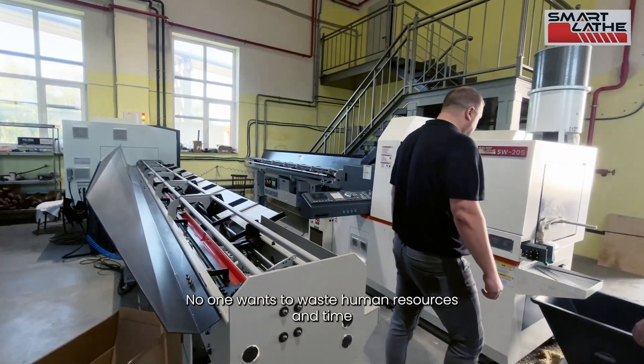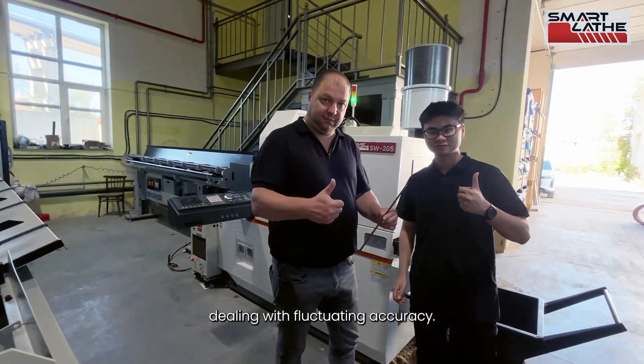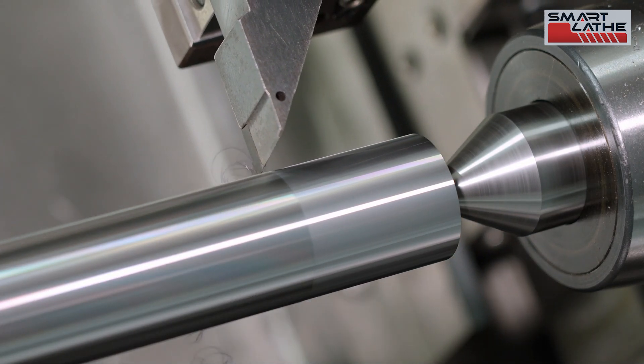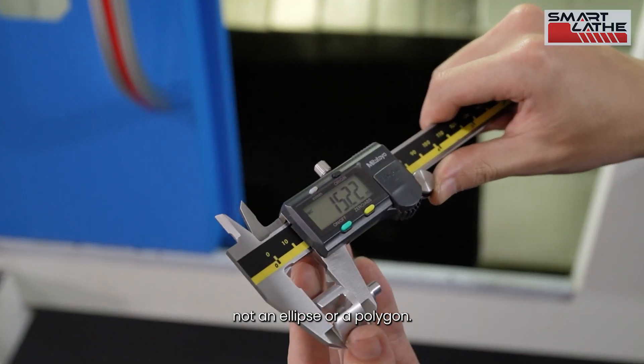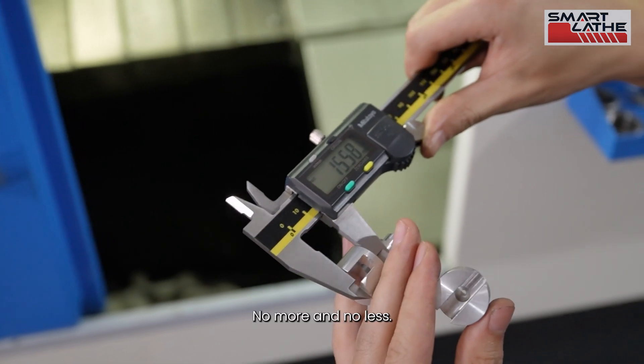No one wants to waste human resources and time dealing with fluctuating accuracy. A straight line should be a straight line, not a slant. A circle should be a circle, not an ellipse or a polygon. Ten millimeters should be exactly ten millimeters — no more and no less.